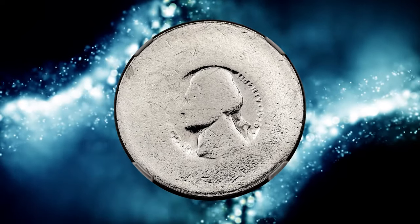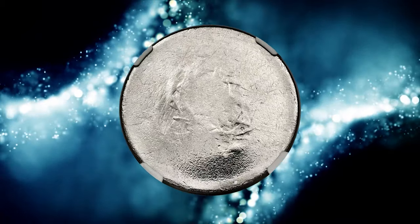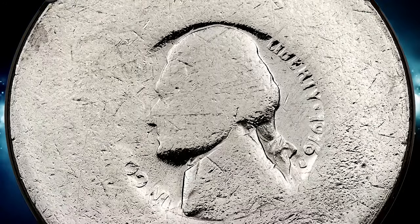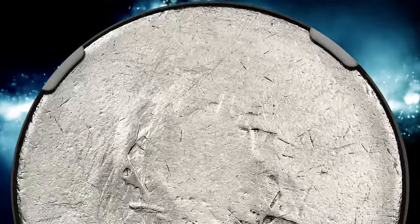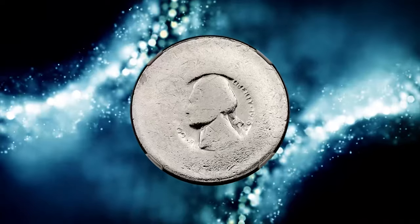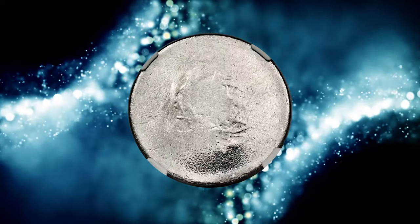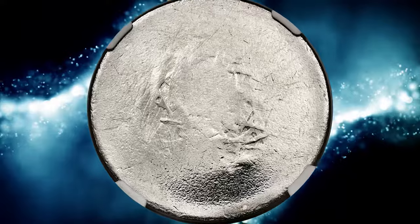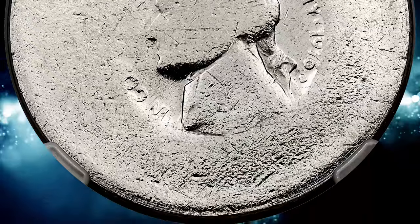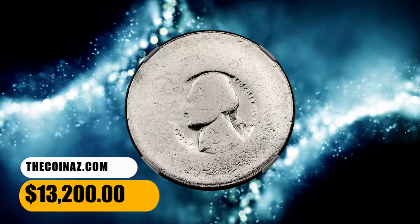Number 7, this is a 1976 S Jefferson nickel obverse die impression struck into the center of a clad Eisenhower dollar planchet. The guidebook lists the weight of a clad Eisenhower dollar as 22.68 grams. A clad Eisenhower dollar planchet with raised rim was centered between a proof 1976 S Jefferson nickel obverse die and an undetermined reverse die. The strike was soft though the obverse legends are clear and the portrait is well outlined except for Jefferson's nose. The reverse exhibits outer portions of an undetermined design. It was sold for $13,200.